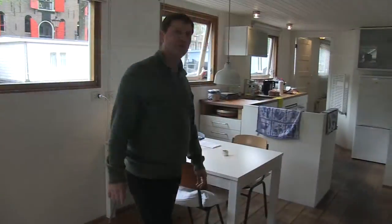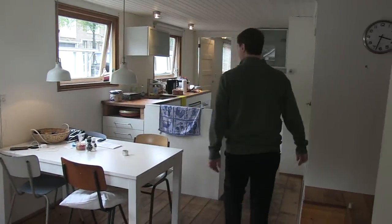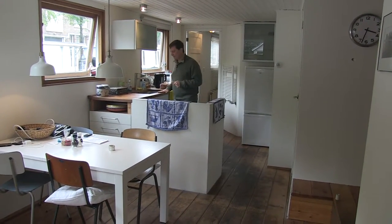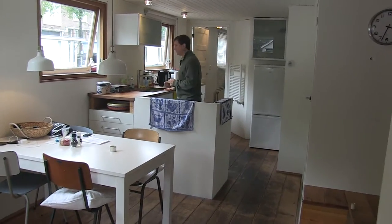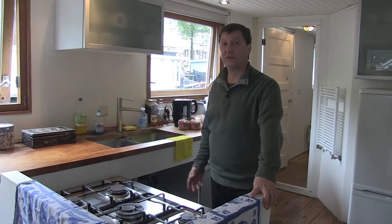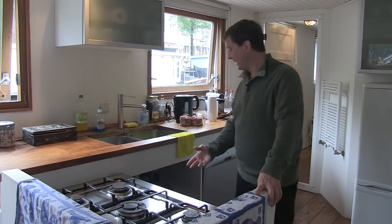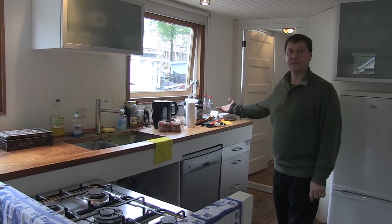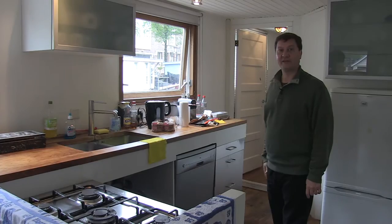The houseboat has a really great galley kitchen — easy to prepare meals and enjoy the view all at the same time. It's got an incredible solid teakwood countertop, perfect for this waterlogged environment. A great gas stove with an electric oven underneath it, and there's even a dishwasher and plenty of other equipment to prepare meals and enjoy a good cup of coffee.